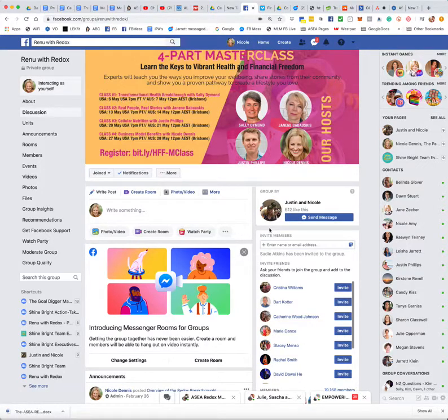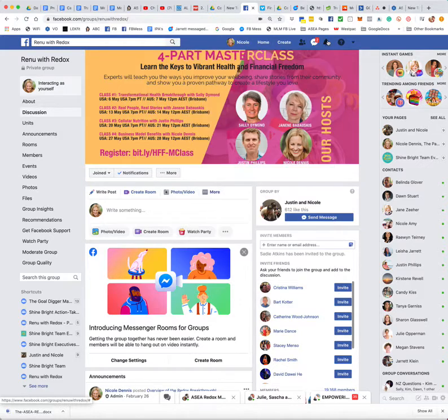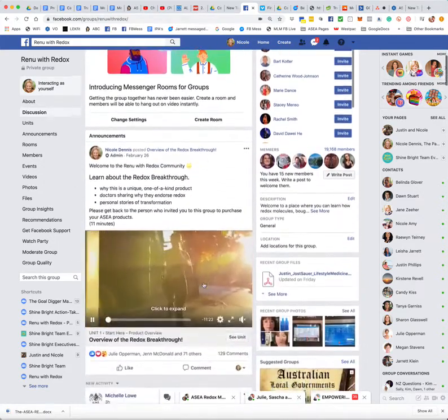Then you're going to want to message that person and let them know that you've invited them to the group, and to go to their Facebook notifications — which will be here on a computer and on your phone, it is down the bottom of your phone — and get them to accept your invitation into the group, because the next part will not work until they've accepted your invitation.